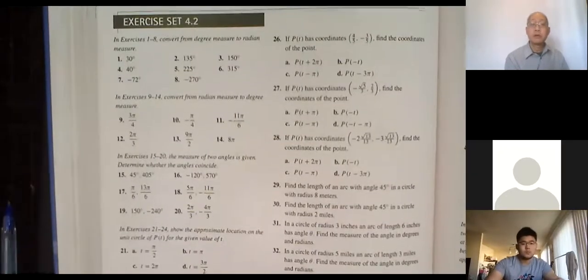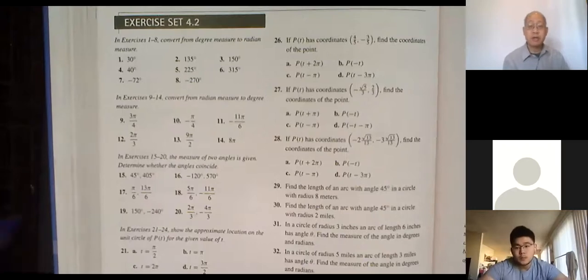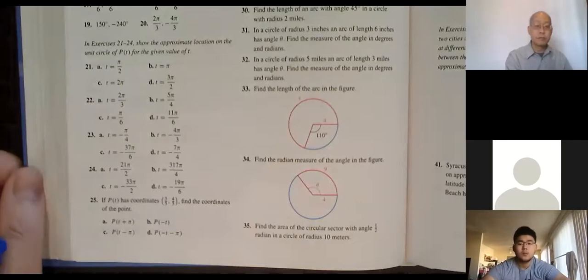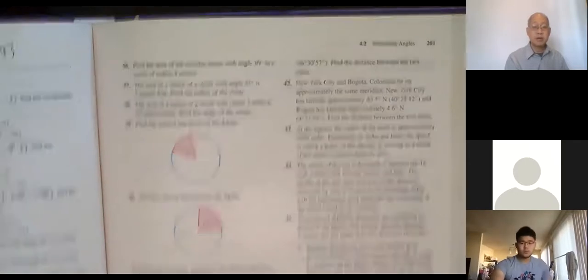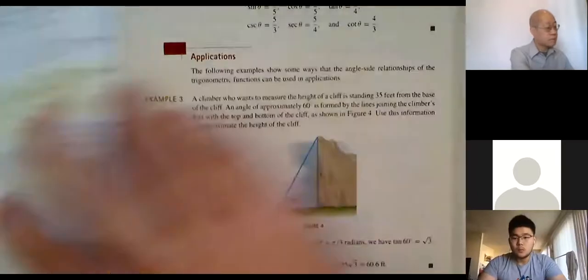For those of you that don't have the book, here are the relevant pages from the textbook showing these formulas and problems. Now I'll get started with some of the homework problems.